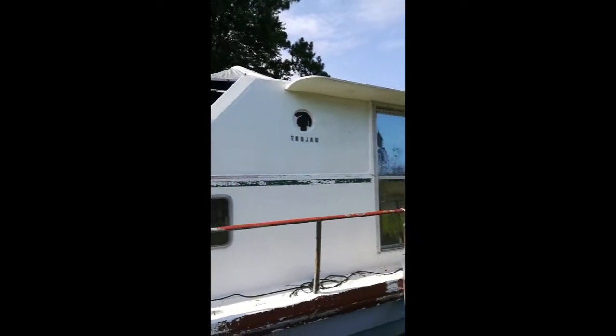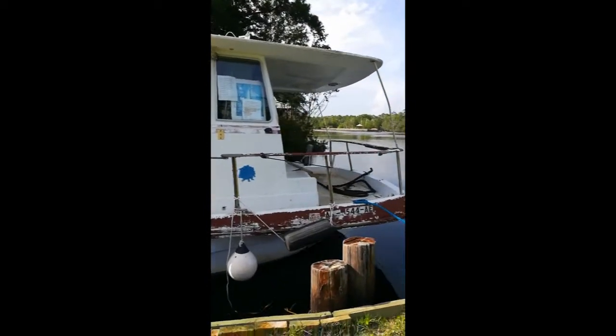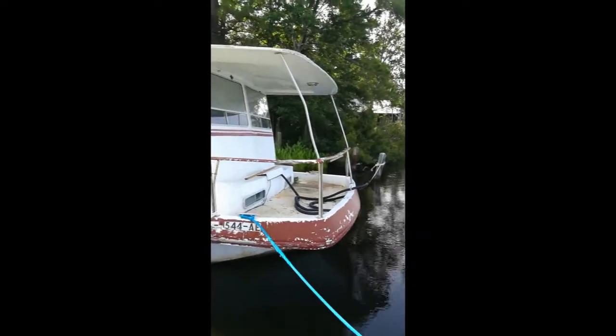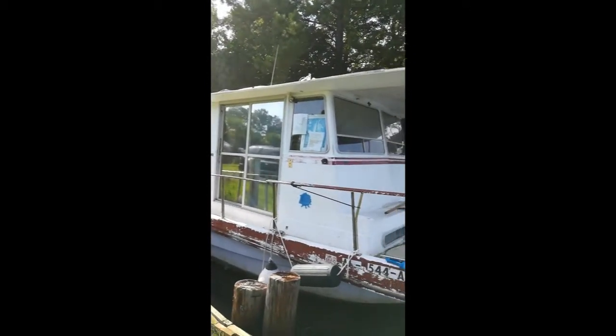The name of the boat is a Trojan and it was built in 1970. Only a few of these were built — the Trojan company only built these houseboats for about three years. It's got a lot of windows, which I'm really excited about because I wanted it to have a lot of light.